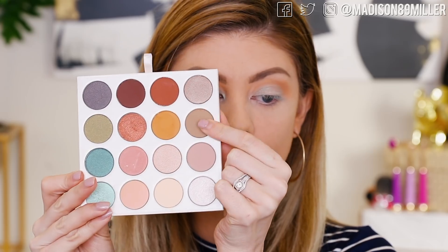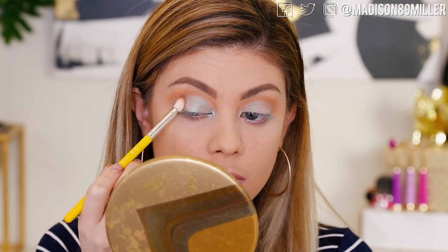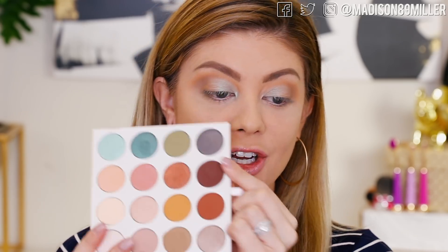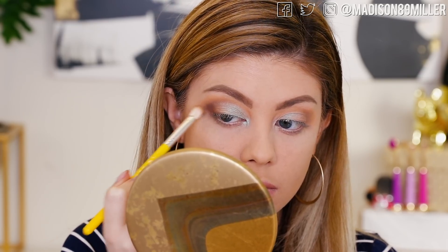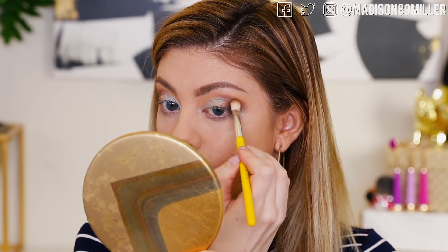I am very impressed with that shade — it was really easy to pack on. Now I'm going to go into this cooler-tone brown shade and place it on the outer corner and into the crease. I'll use my Delium Tools 776 brush. I feel like we need to add a little more depth, so I'm going to go into this plum shade on the same brush and keep it closer to the outer corner so you can still see that gradient of the softer transition shade. It's not bad at all!